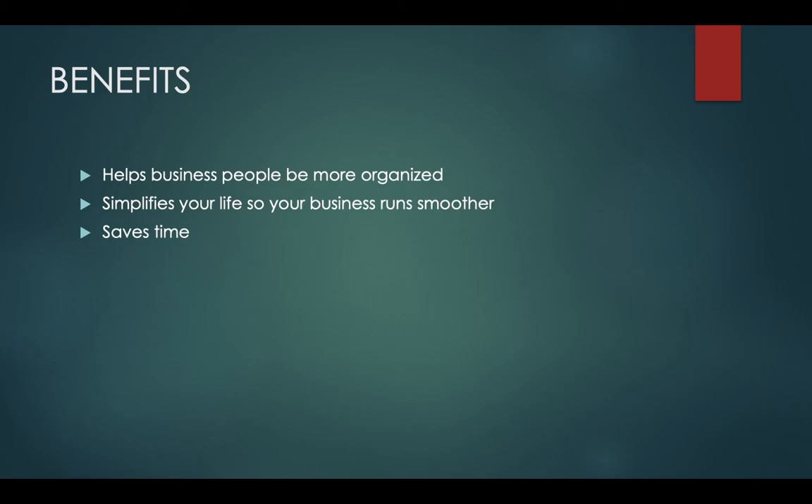If you are listening to this, I believe that you should invest time into looking at Daylight. I believe it is very beneficial and could help you save time and clients in the short or long run. Thank you.